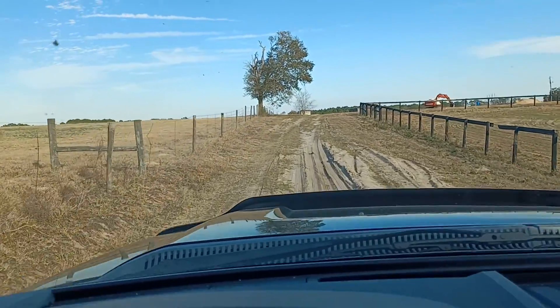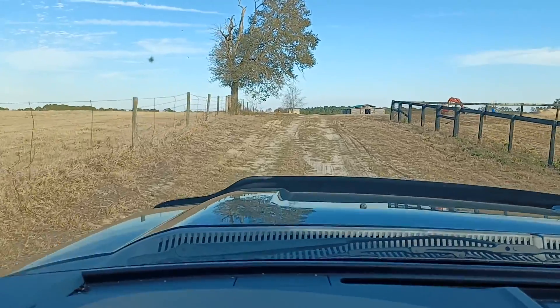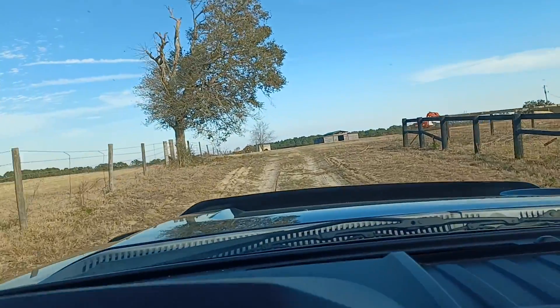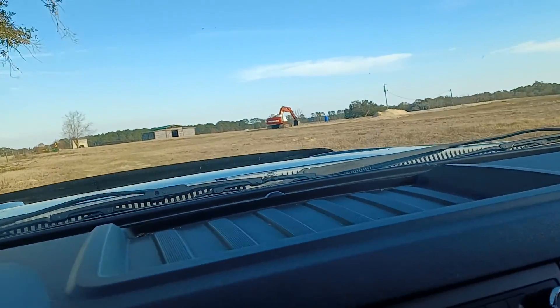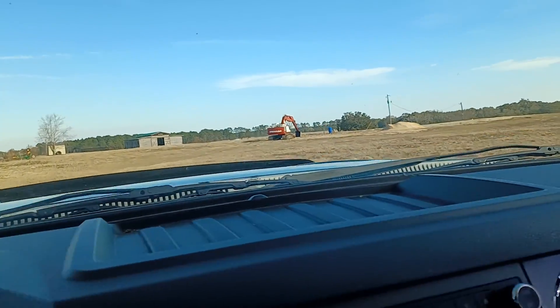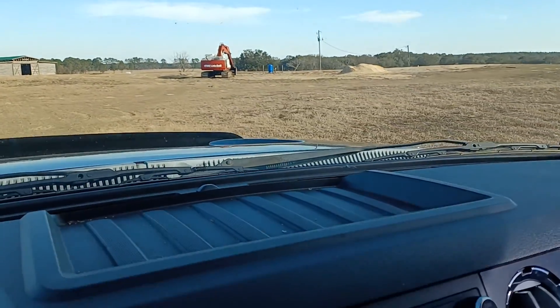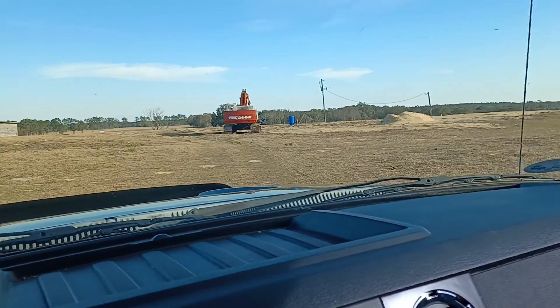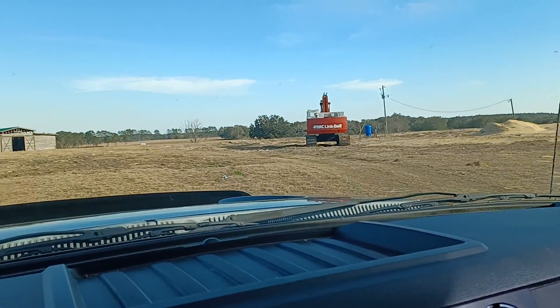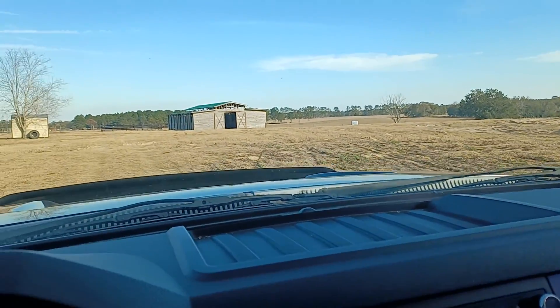It's a little sketchy down through this bottom, but it wouldn't take much to put some lime rock down to correct the road. Looks like they're doing something — they put a well in and they got power run to the place. I don't think they've had power here, so they will have water here.